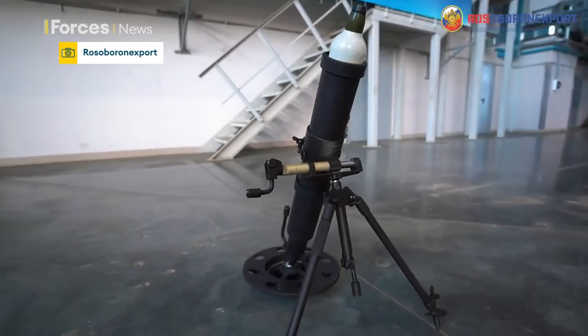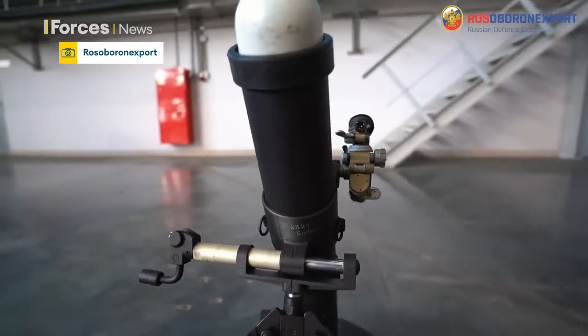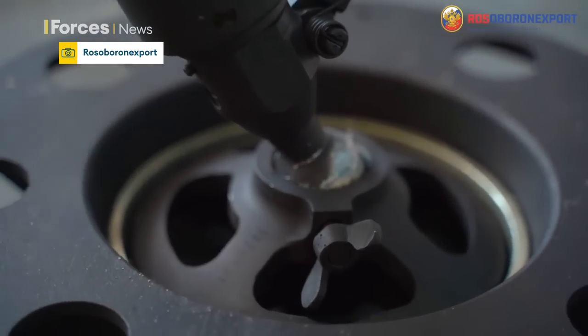That's why Russia has developed this — a short-range silent spigot mortar called the 2B25. A promotional video explains how it works.